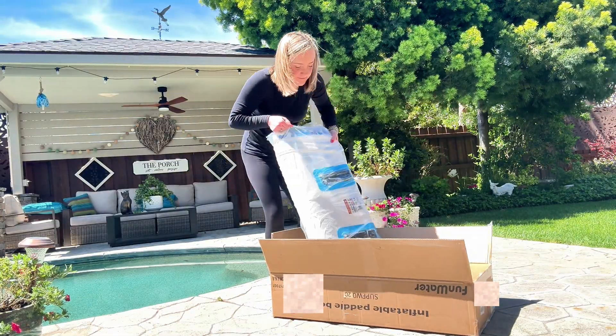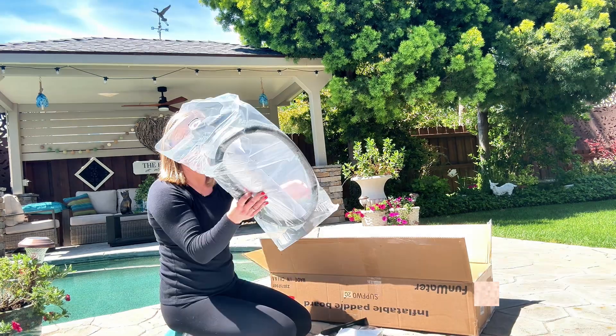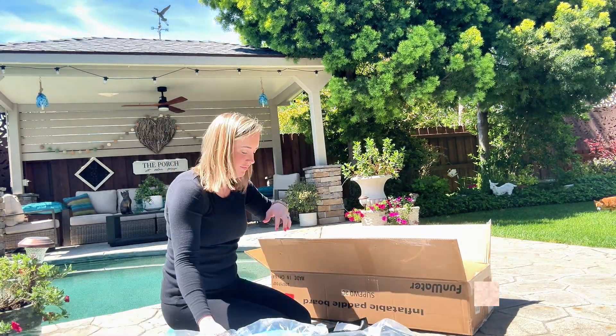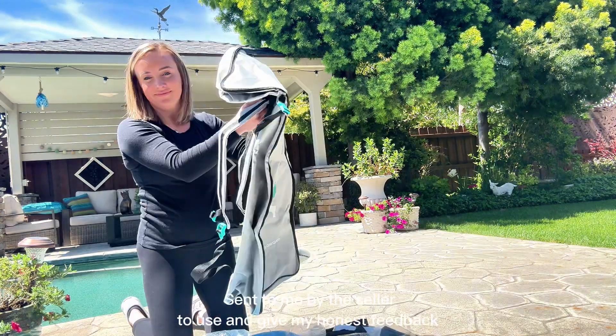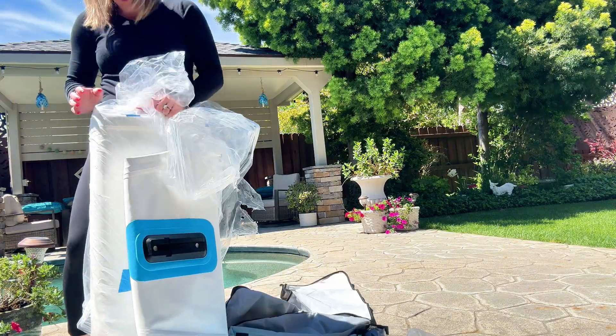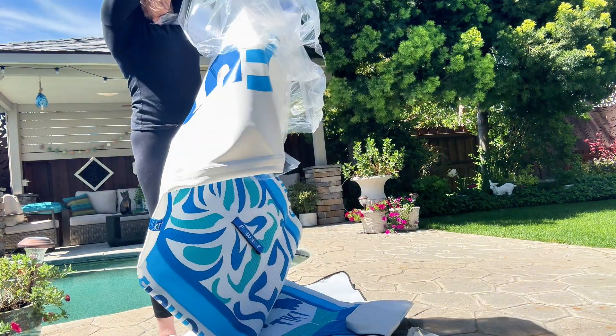Summer is basically here and I am so excited for the sunshine and to be outside. If you are in the market for an inflatable paddleboard with so many extras, I would definitely check this one out. This was sent to me by the seller. It comes with the board itself, fins, an adjustable paddle, a safety harness, a pump, a waterproof foam case with a strap, and a carrying bag that fits everything.